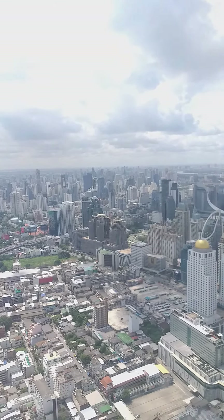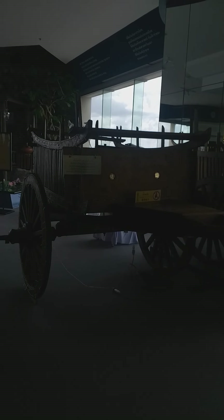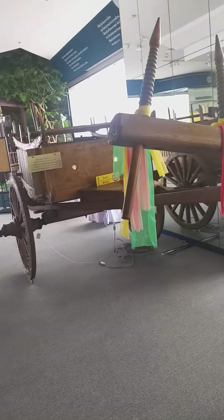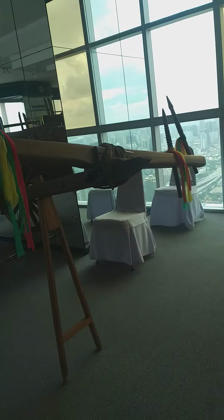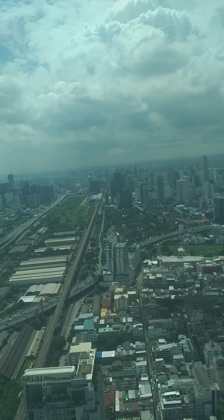Over here is an ox cart — this is pulled by oxen. It is one of the means of transportation used since ancient times in many parts of the world. This is still part of the eastern section.